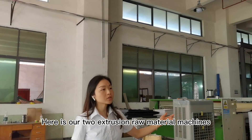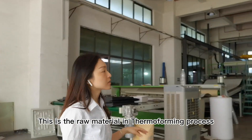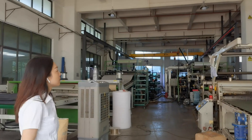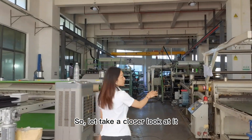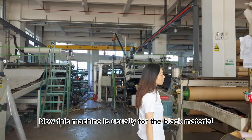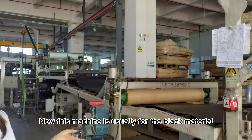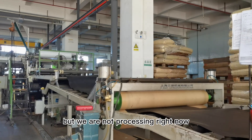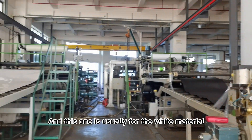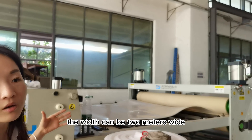Here is our raw material machine. This is the raw material thermotonic process. The raw material for the white material — the width can be 2 meters wide.